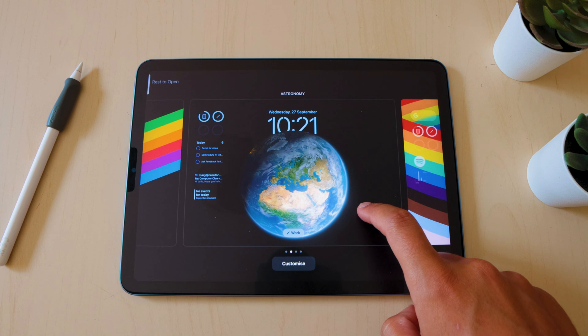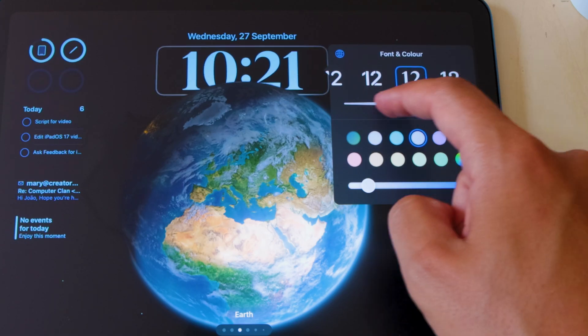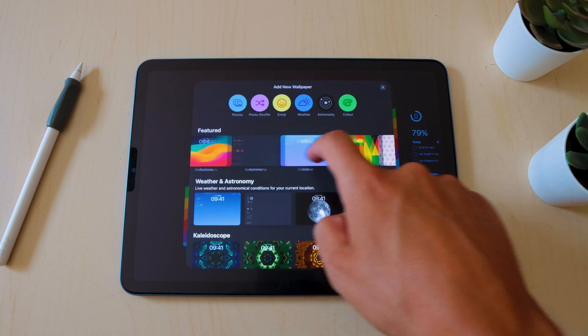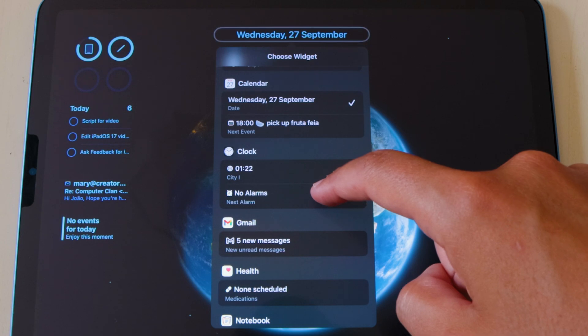Starting with the obvious: the lock screen. By tapping and holding your lock screen you can now customize it. Color, font, and size of the clock are fully adjustable and you have a fun new set of wallpapers available. You can also change the space at the top so you are not bound to having the date there only.